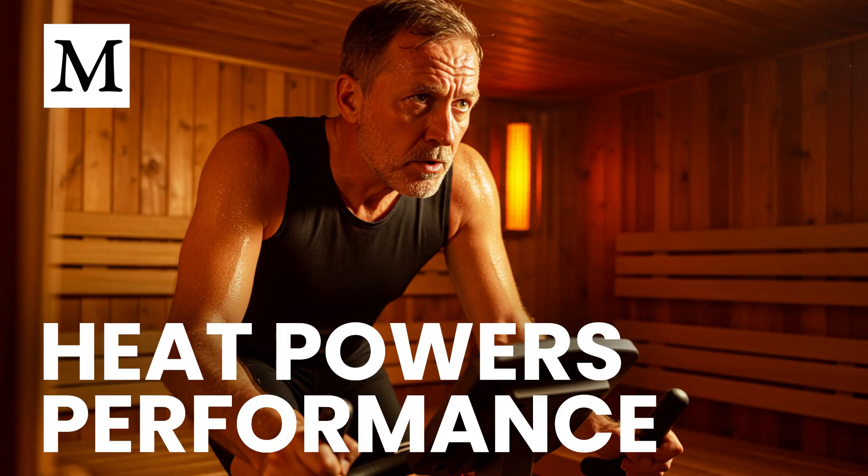Welcome to Dr. Mercola's Cellular Wisdom. I'm Ethan Foster. Today we're examining how infrared heat, especially near-infrared, changes the way you perform, adapt, and recover when you train. I'm Alara Sky.